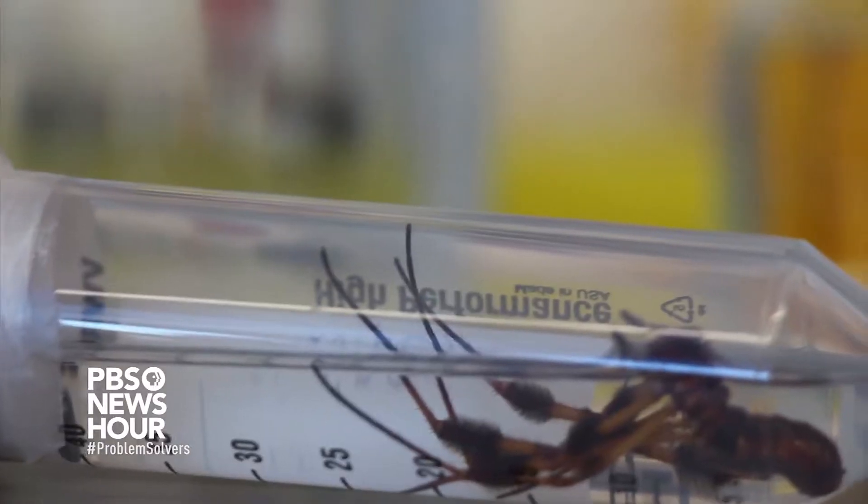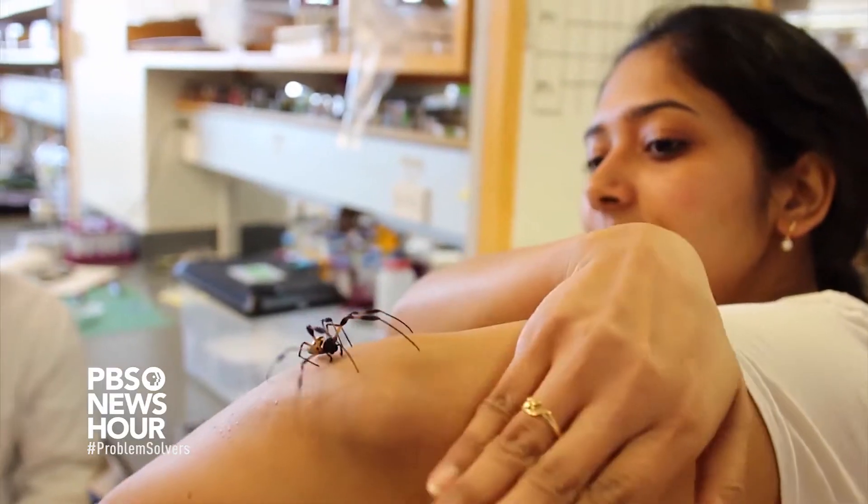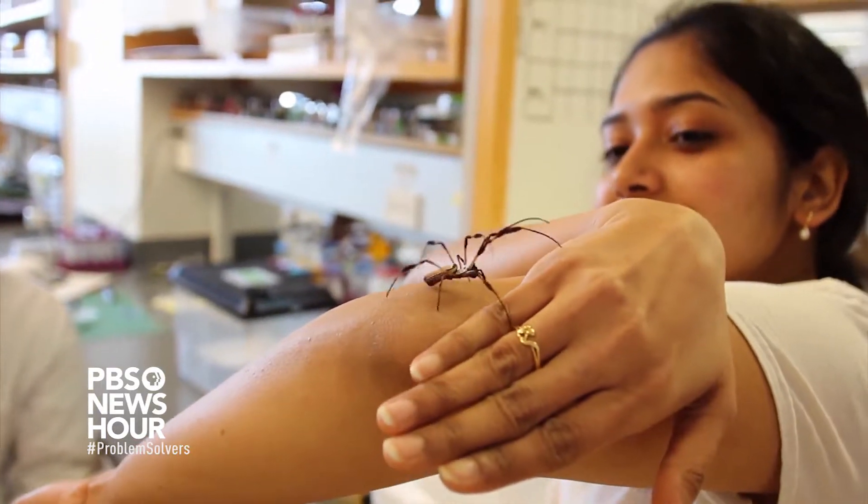We are trying to produce the proteins that spiders use to spin all of their fibers. This is the spider that we base all of our genetic sequences off of. It's called the Nephila clavipes, also called the banana spider.